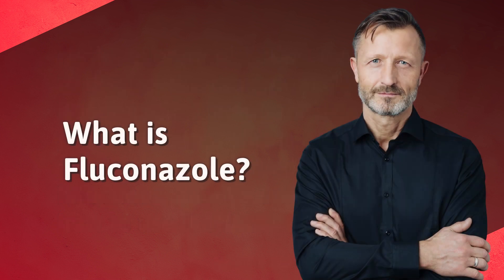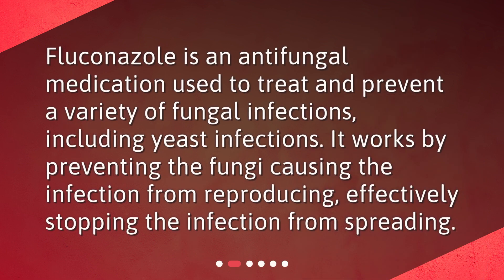What is fluconazole? Fluconazole is an antifungal medication used to treat and prevent a variety of fungal infections, including yeast infections. It works by preventing the fungi causing the infection from reproducing, effectively stopping the infection from spreading.